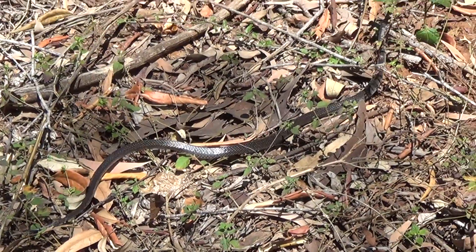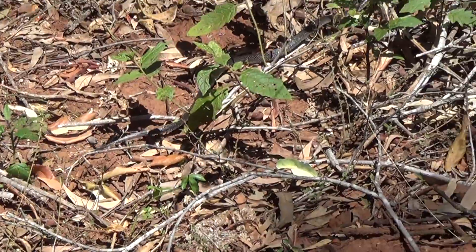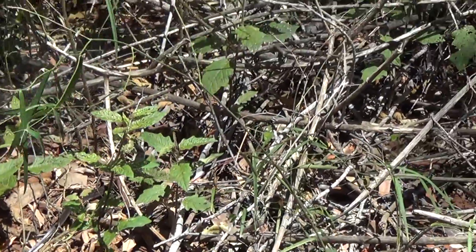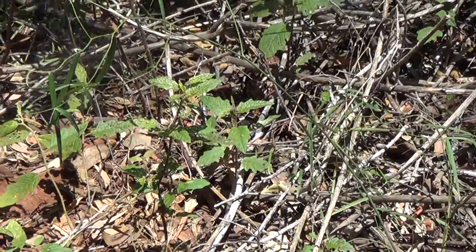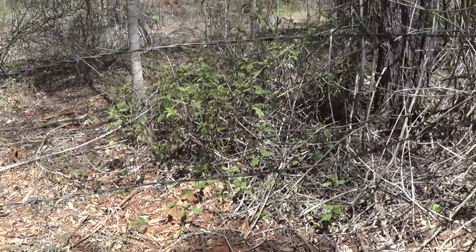Beautiful animal — see the sheen in the sun. Beautiful little species, not often seen but very common nonetheless. Make sure you like and subscribe. We'll see you next time.